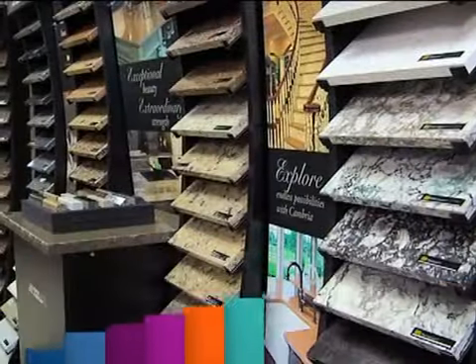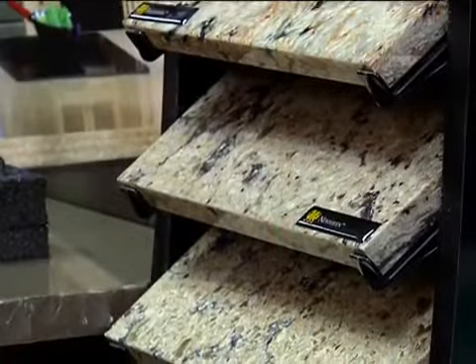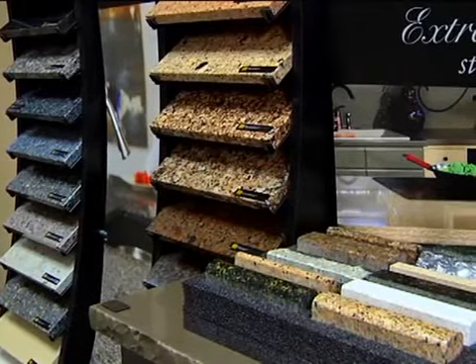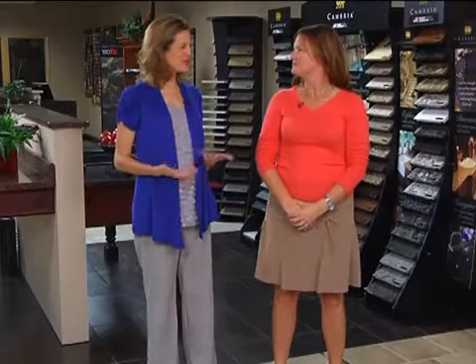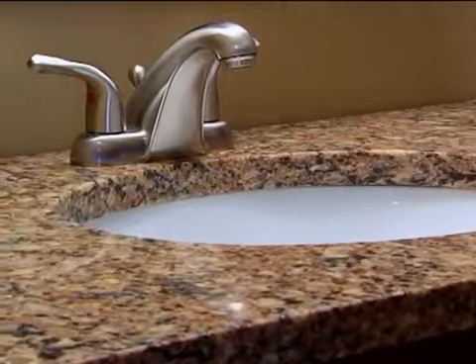I'm hearing so much about Cambria. What exactly is Cambria quartz surface? Well, Cambria is a man-made quartz surface — it's extremely durable and comes in over a hundred designs. It's actually the only quartz surface manufactured in the United States, made right up the road in Le Sueur, Minnesota. Cambria comes in over 100 beautiful designs and is available in a variety of edge profiles and different thicknesses, so we'll be able to find a design to fit any project.